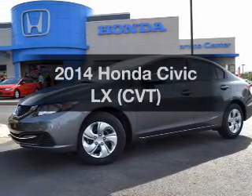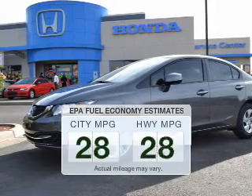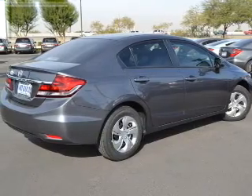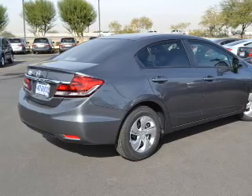Introducing the 2014 Honda Civic. This is the set of wheels you've been looking for. Save your money and make fewer trips to the gas station when driving this fuel efficient vehicle. The powertrain includes front wheel drive with a reliable engine connected to a smooth shifting transmission.